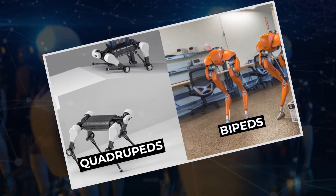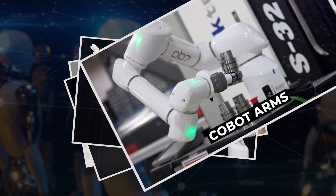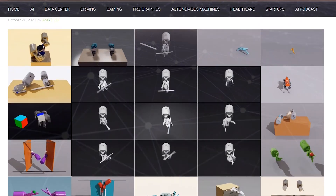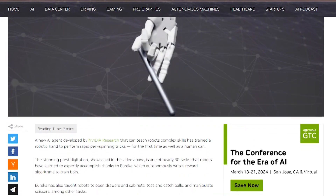Now let's talk about the impressive range of tasks that Eureka has taught robots to master. From quadrupeds to bipeds, quadrotors, dexterous hands, cobot arms, and more, Eureka has proven its versatility. It's not just limited to a specific type of robot or task — it's a universal tool for teaching a wide array of robotic skills.